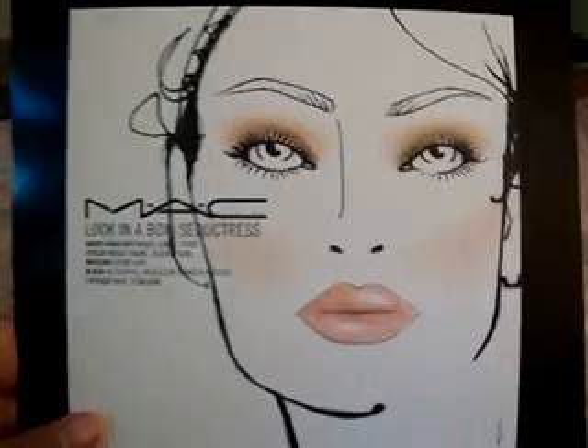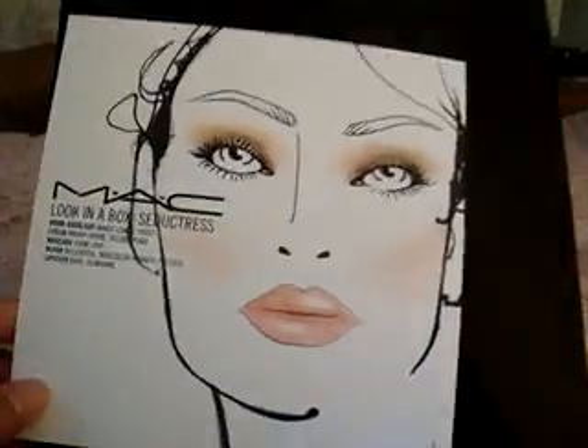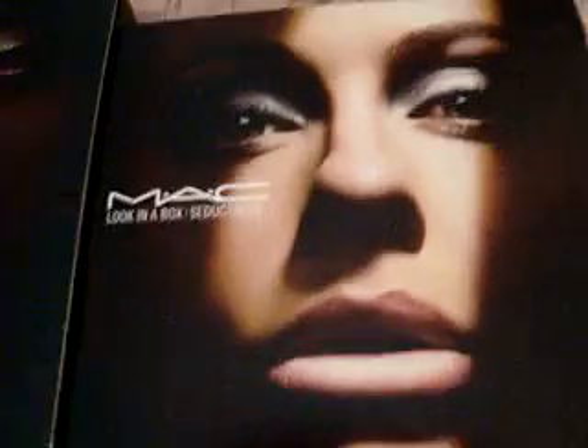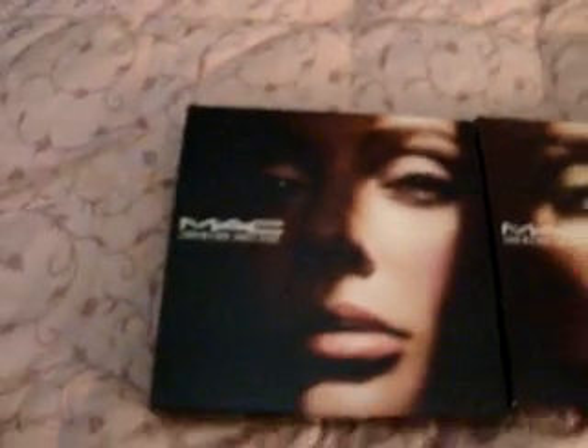And these were like 59 bucks — that's such a good deal. So, just because I like these I just got them all. Here's this one: Seductress, Sun Siren, and Sweet Tease.